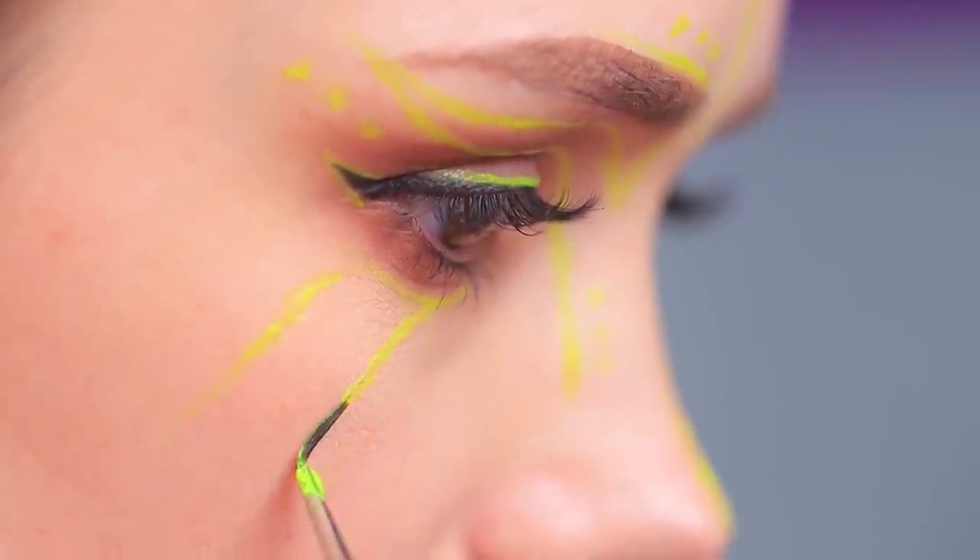Line your eyebrows, eyes, nose, and lips! And now let's check out our neon glow — turn on a UV lamp! Wow, we are radiant!